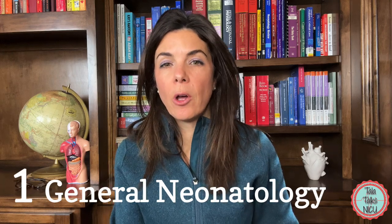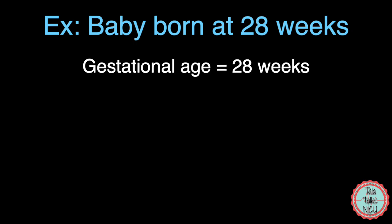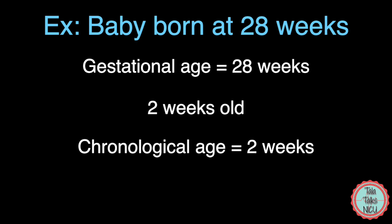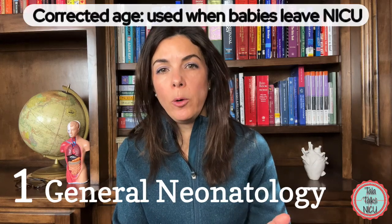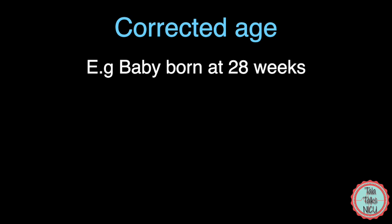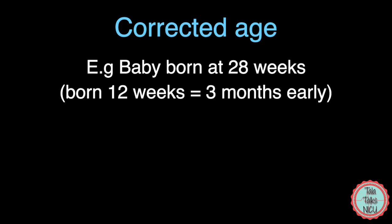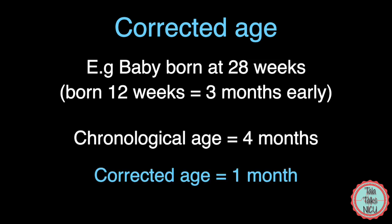Two phrases we use a lot are post-menstrual age and corrected age. For example, a baby born at 28 weeks who is now 14 days old has a chronological age of 2 weeks and a post-menstrual age of 30 weeks — 28 plus 2. Corrected age is used more once a baby leaves the NICU. If that same 28-weeker was born 3 months early and is now 4 months old chronologically, the corrected age is 1 month, because you subtract the 3 months of prematurity.